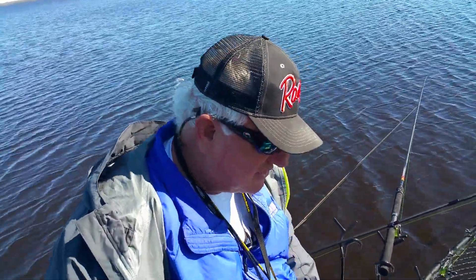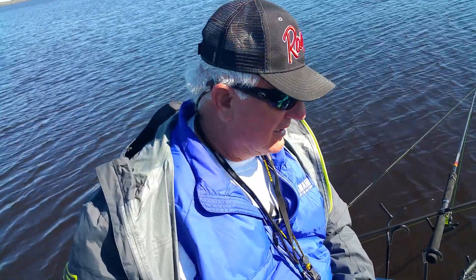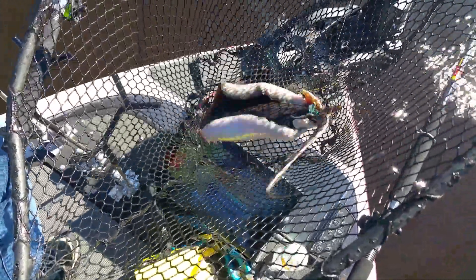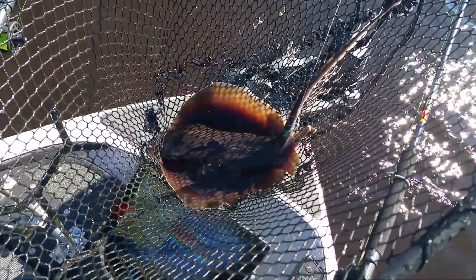I do not know if we're actually fishing in salt water right now, or if we're fishing in the St. John's River. But what we just caught here — check this out. This ain't supposed to be in fresh water. I mean, this is unbelievable.